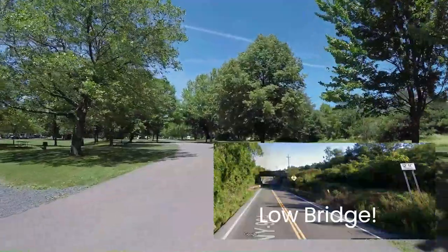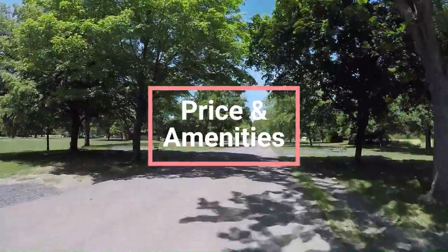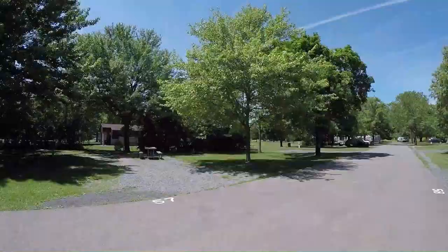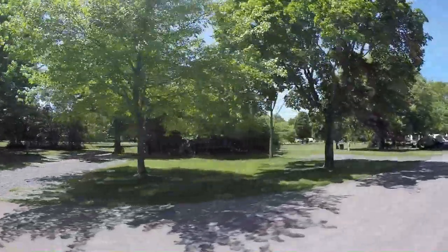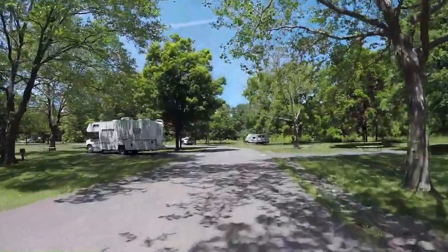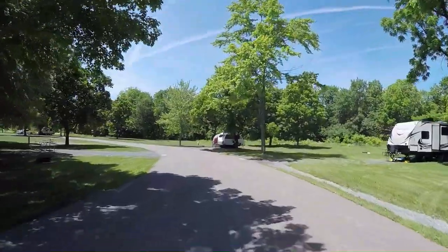If you have a tall RV, you will want to plan your route as there is a low bridge just north of the entrance. The New York State Park system keeps pricing for these sites very reasonable. Details on their pricing can be found at parks.ny.gov. However, pricing is about $30 to $45 per night based on the site. Cottages are also available for rent and there is an on-site marina for boat launching and docking.